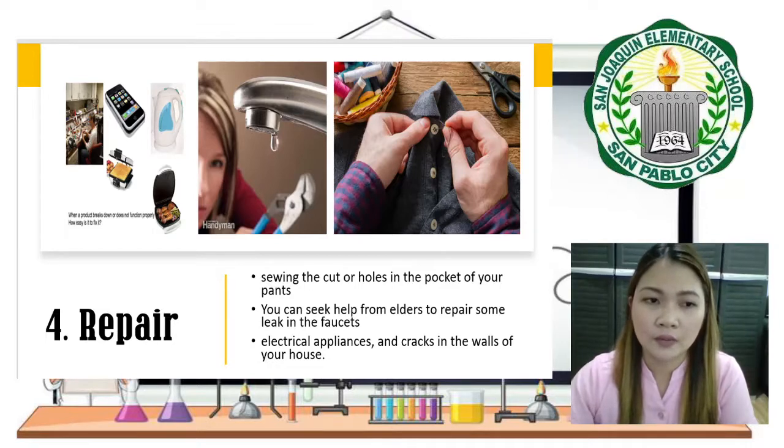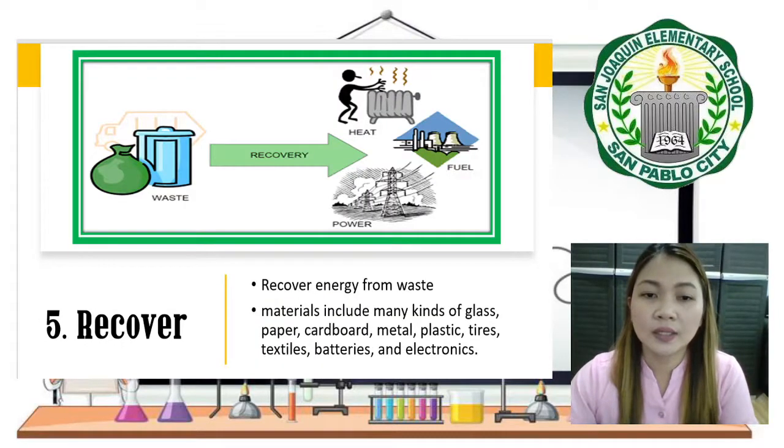The last one is Recover. We can recover energy from waste to become fuel, gas, and electricity.